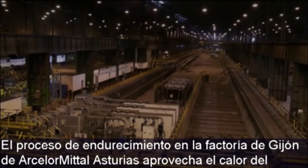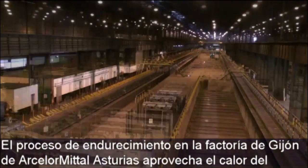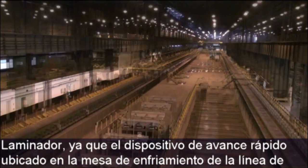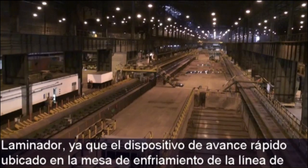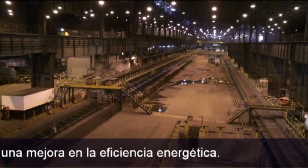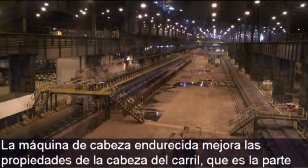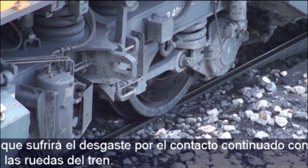The hardening process in ArcelorMittal Asturias Gijón factory optimizes the use of the heat generated in the rolling phase, as the FAST rail advanced system on the cooling table of the head hardening line minimizes the rail temperature loss, resulting in substantial savings and improved energy efficiency. The head hardening machine improves the properties of the rail head, the part exposed to wear caused by continual contact with the wheels of the trains.